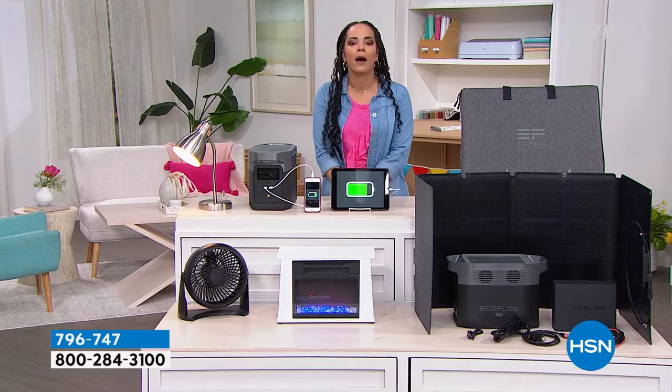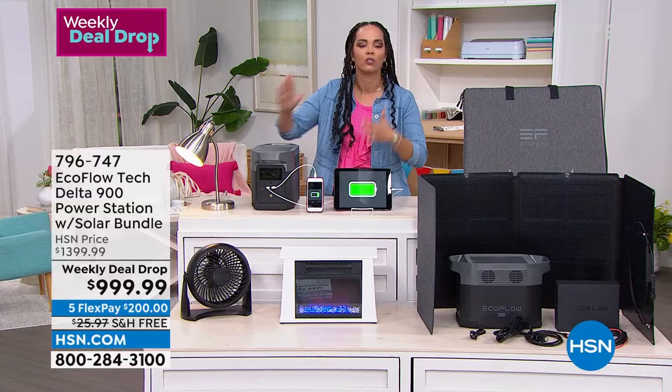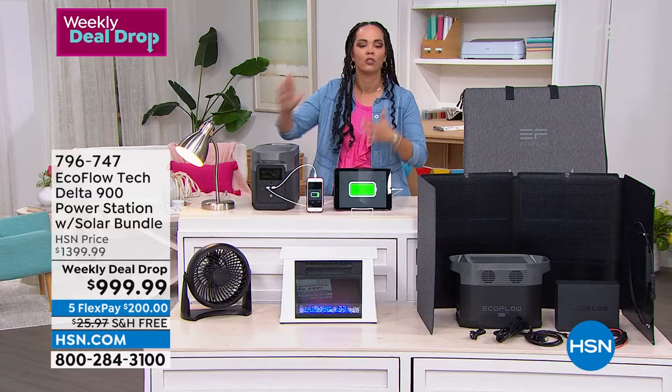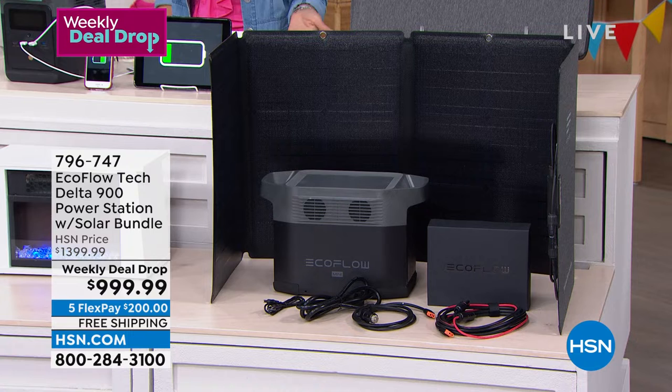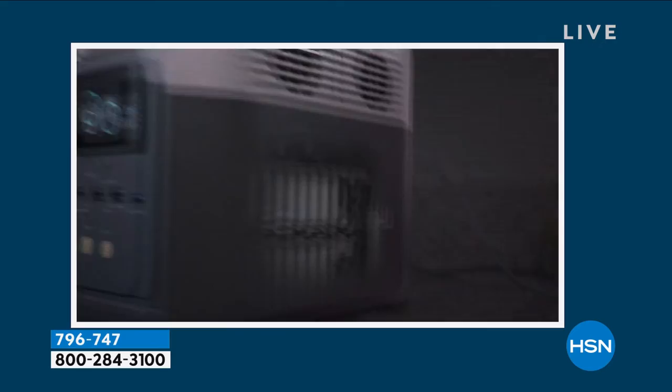This is part of our weekly deal drop. Every Monday we drop seven new deals for seven days. The savings you're seeing right now — $400 off — will go away on Sunday, or while supplies last. For me, this is more than just a luxury item. When we're talking about being prepared in case of an emergency, when power goes out, it's going to happen sometime and we never know when. Being prepared is what EcoFlow gives you — peace of mind.